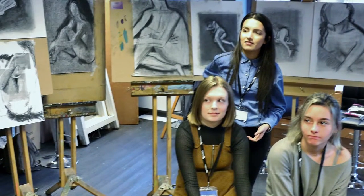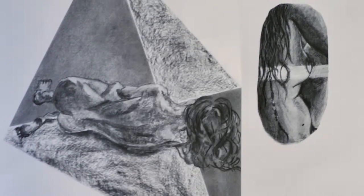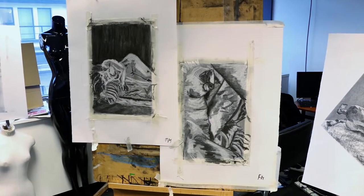My name is Mark Shaw, I'm the programme leader for the Foundation Art and Design course. The Foundation course is designed to cover a range of art and design related subjects, and it's structured around projects. The emphasis is on exploratory work and experimentation, which is what is required for further progression to undergraduate study.